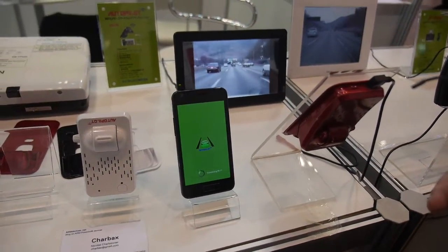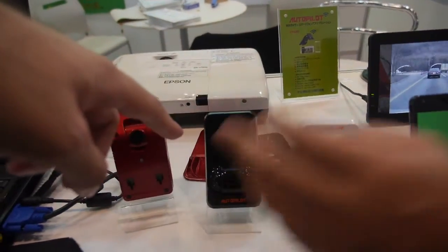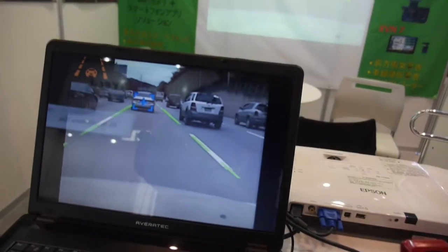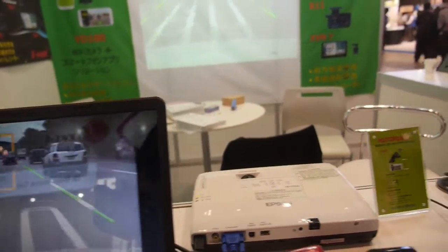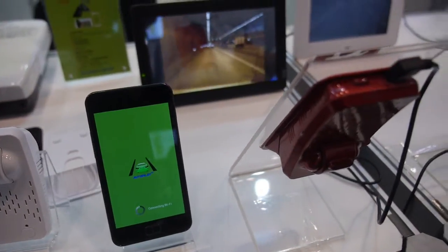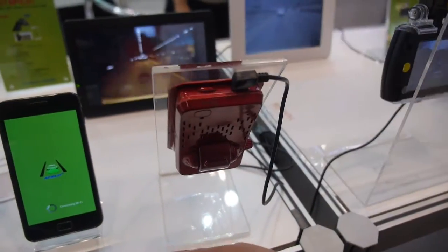So you use the CPU of the smartphone to do all this calculation? Yes. You don't use the ARM CPU in here? We use the ARM CPU here because we have to do encoding here — so it's just video encoding and broadcasting on Wi-Fi. We are using an ARM11 core, 1.0 GHz CPU.